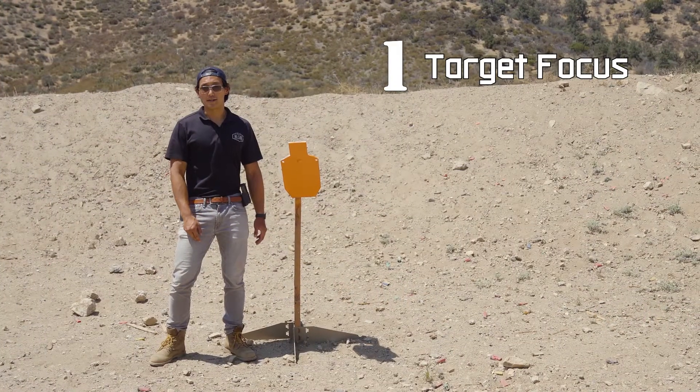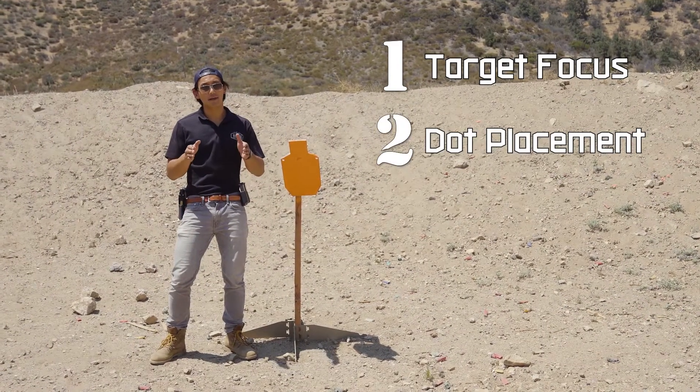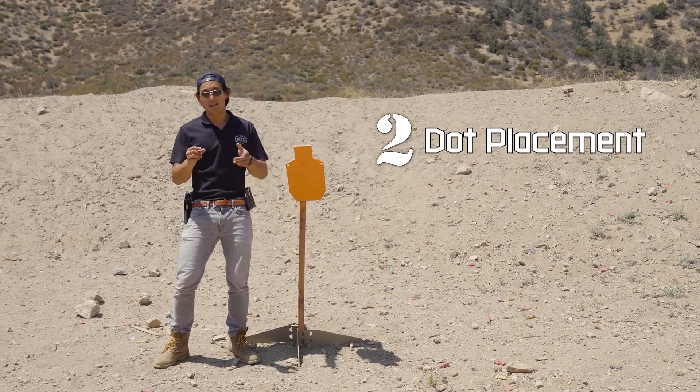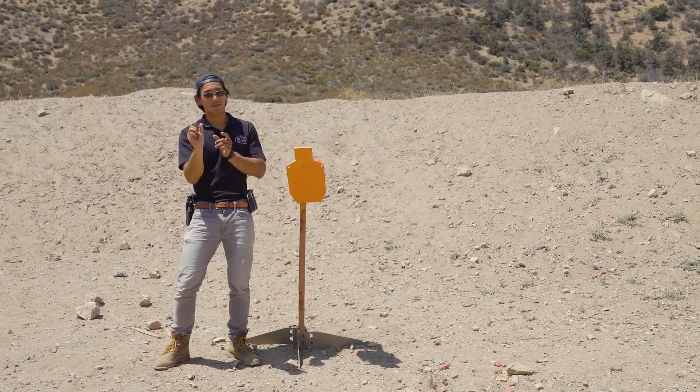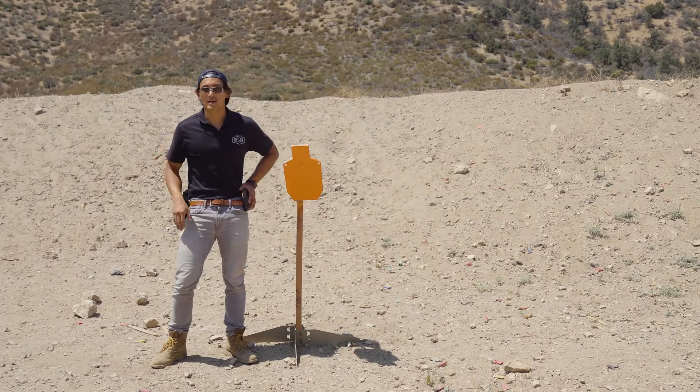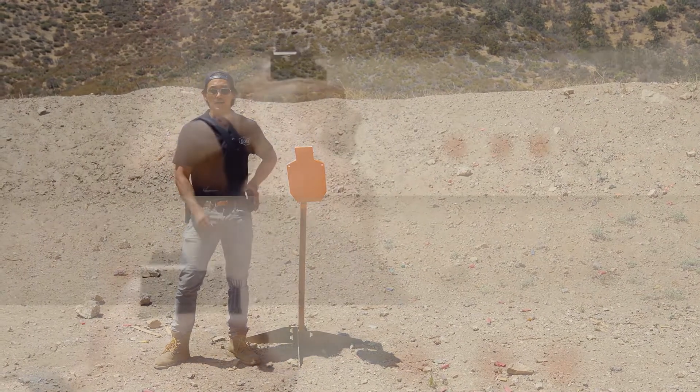The second benefit of using a red dot sight is you'll have an easier time overlaying your sight onto your target. Normally with iron sights you have to line up the front sight with the rear sight and then overlay that with your target. But with the red dot sight, all you have to do is point the dot where you want to go.